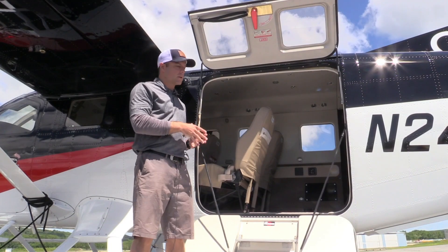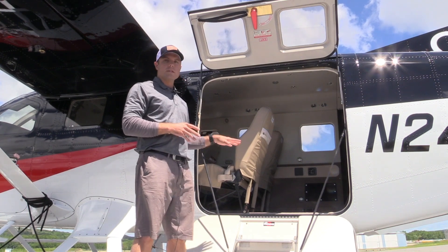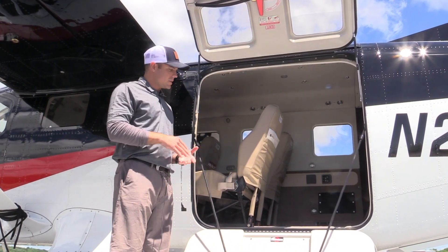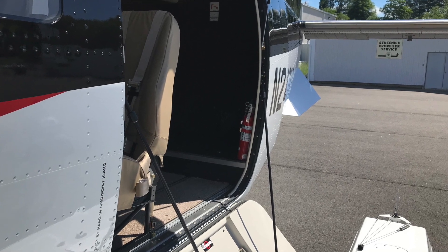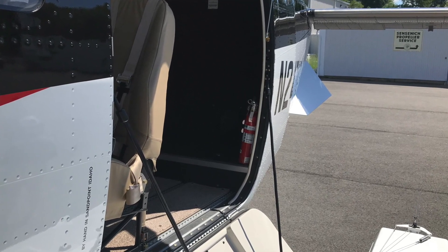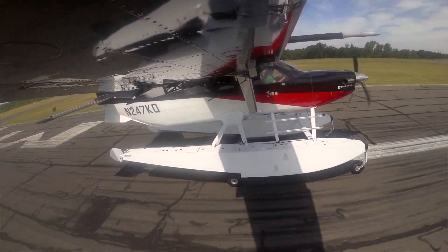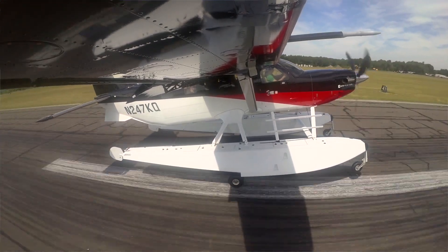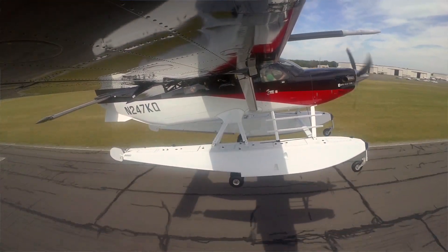The large cargo door is 49 and a quarter by 49 and a quarter inches, meaning it can easily load pallets. On wheels, the door folds flat so you can use a pickup truck, ambulance, or forklift to load heavy items directly into the back. Many Kodiaks operate as skydive airplanes worldwide, and air med/medevac transport is another common use. On wheels the Kodiak carries up to about 3,500 pounds of useful load; on floats that's between 2,500 and 2,800 pounds.